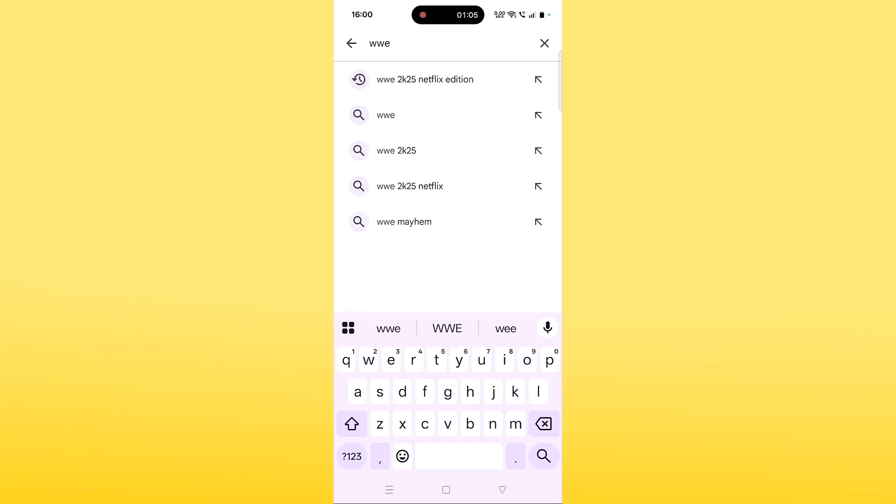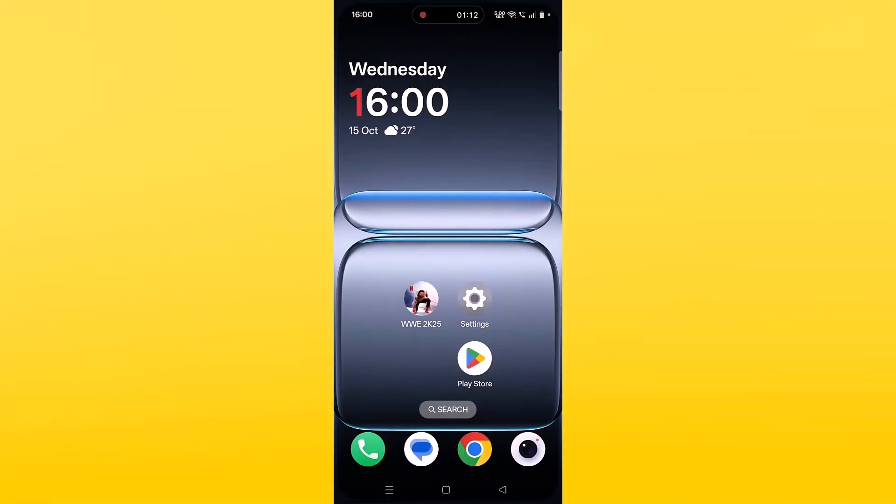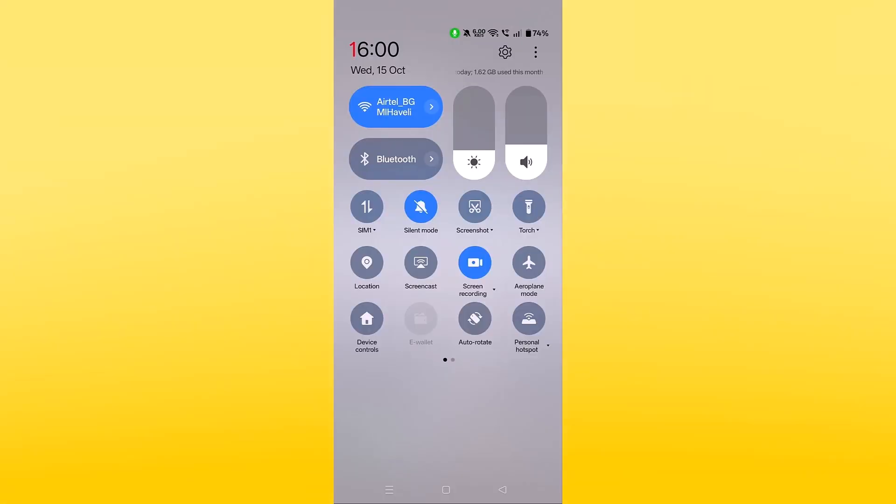The third solution is to check your internet connection. Make sure your internet connection is working properly. If you are connected to Wi-Fi, switch to mobile data and then launch the game and check. If you're connected to mobile data, switch to Wi-Fi and check. If possible, try connecting to a different Wi-Fi or mobile data via hotspot and then check if the WWE 2K25 Netflix Edition app is working.